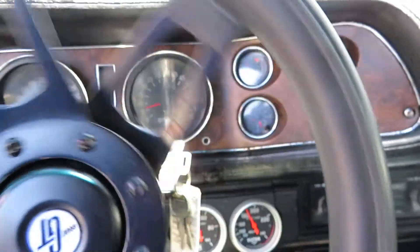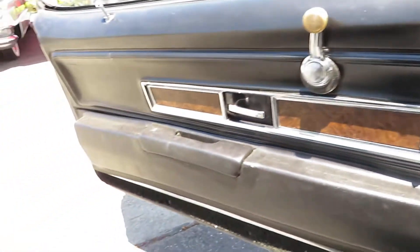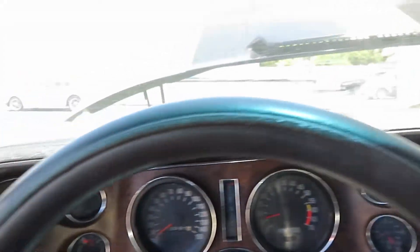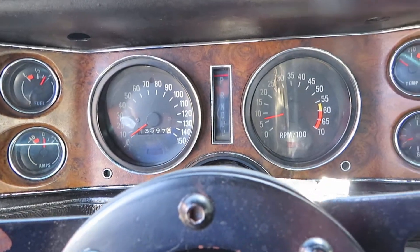Our phone number is 408-610-1000 if you have any questions about this car. It's a really nice, good looking driver Camaro. It's very fast, it's very reliable, and it's not going to be here that long. Call us at 408-610-1000.